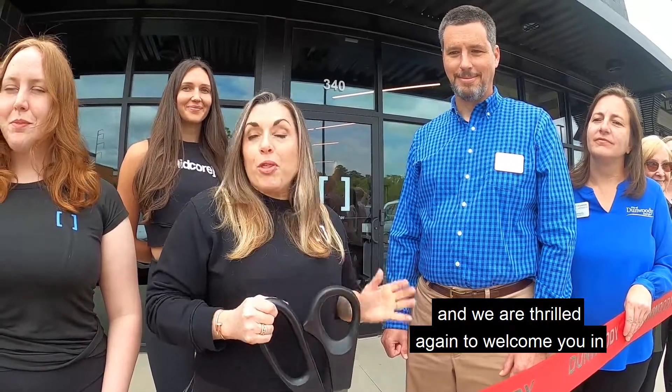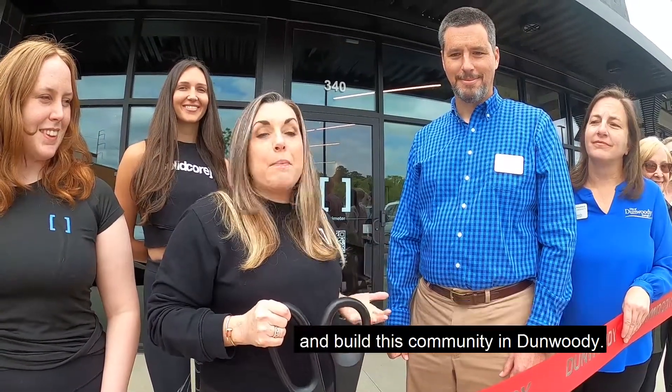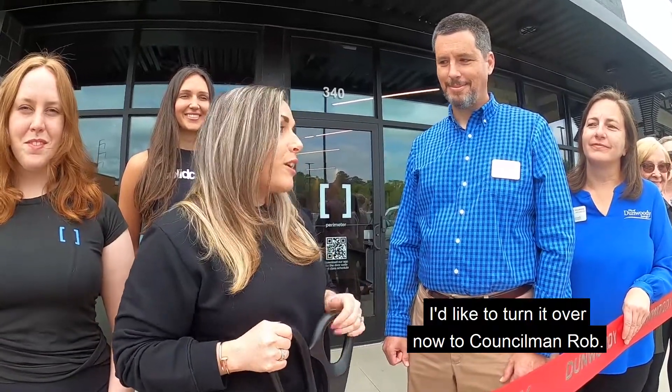We are thrilled to welcome you in and build this community in Dunwoody. I'd like to turn it over now to Councilman Rob.